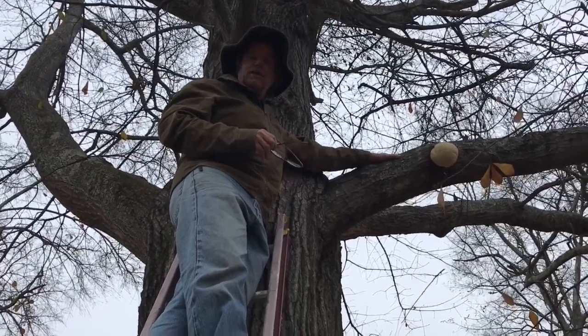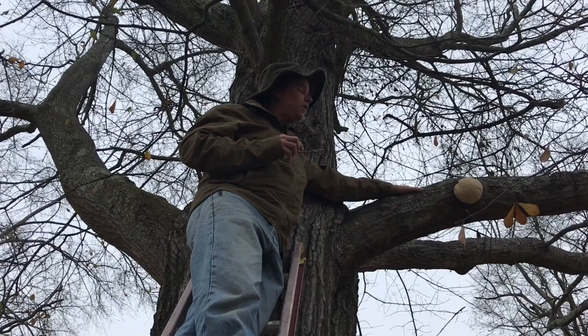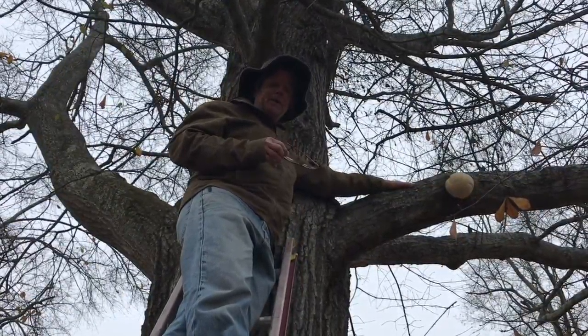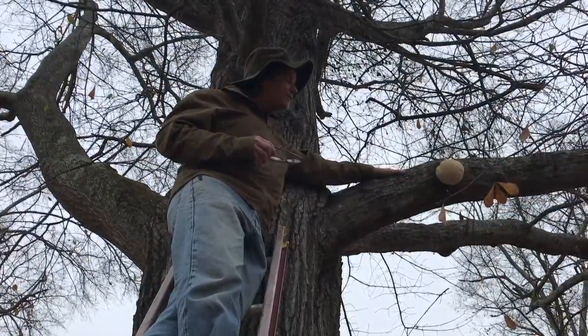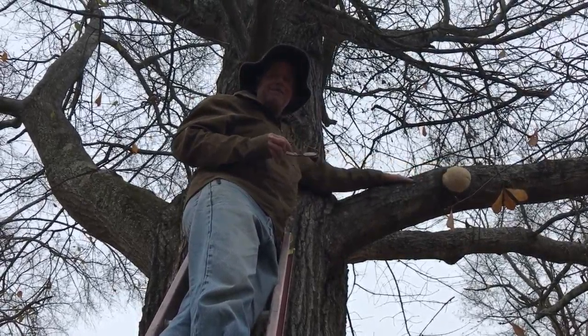Mushrooms can be very dangerous, so before we end this I'm going to come down off this ladder and let Stacy tell you about the medicinal aspects of this wonderful find today. Stay tuned.